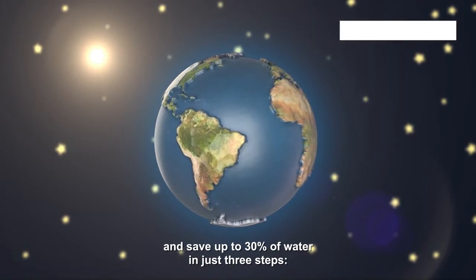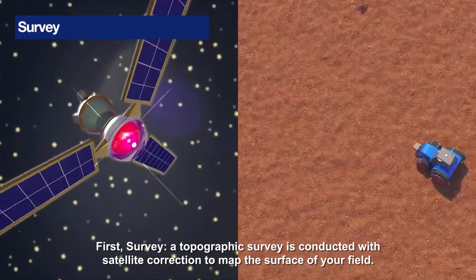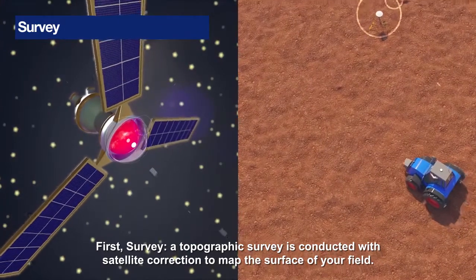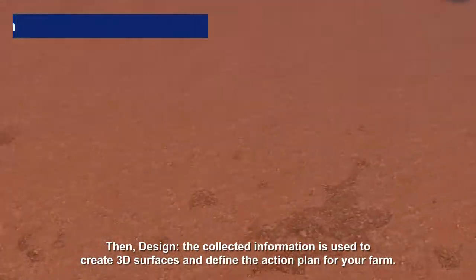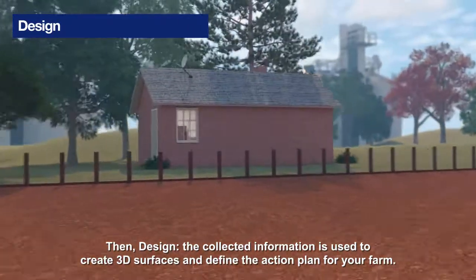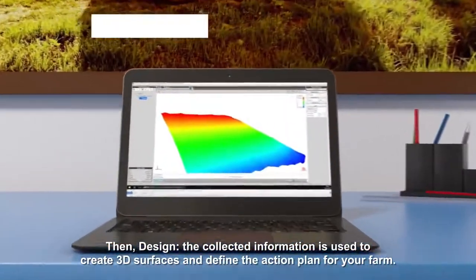In just three steps. First, survey: a topographic survey is conducted with satellite correction to map the surface of your field. Then, design: the collected information is used to create 3D surfaces and define the action plan for your farm.